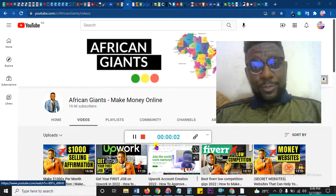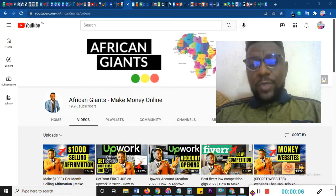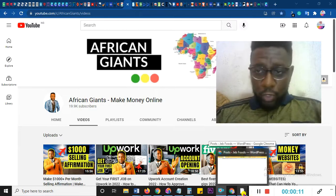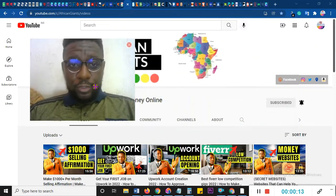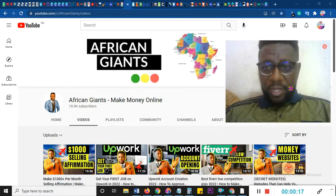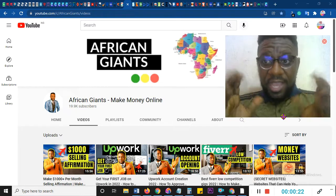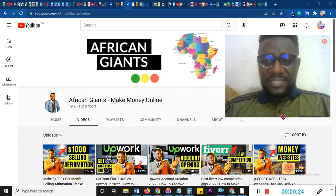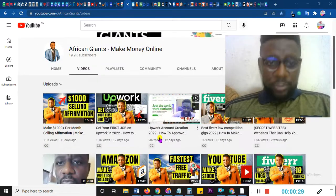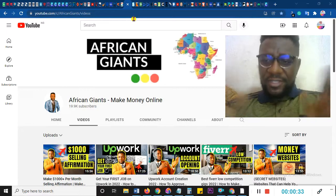Hello everyone and welcome to today's tutorial. Whether you like it or not, the secret website is one of the great indicators of whether you are going to be successful or not. If you know how to use it, you are going to make a lot of money online. I'm showing you seven, but the first three are going to be direct websites that can make you money. This is African Giants, where I teach money making online.